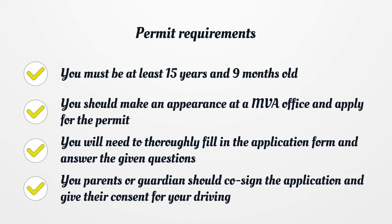Permit Requirements: You must be at least 15 years and 9 months old. You should make an appearance at an MVA office and apply for the permit. You will need to thoroughly fill in the application form and answer the given questions. Your parents or guardian should co-sign the application and give their consent for your driving, for applicants under 18.